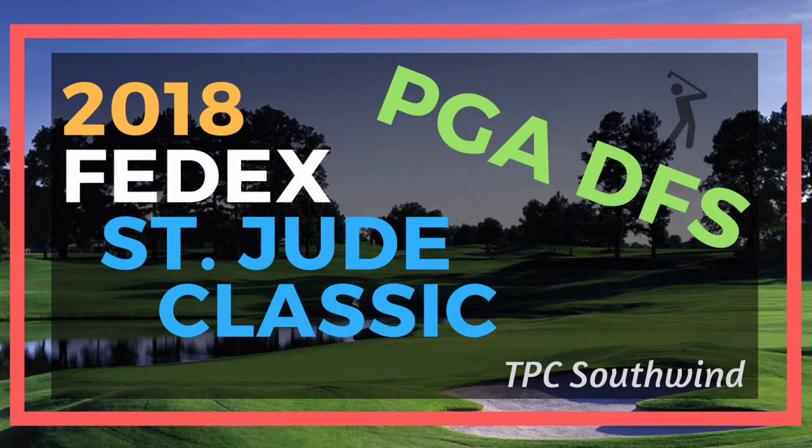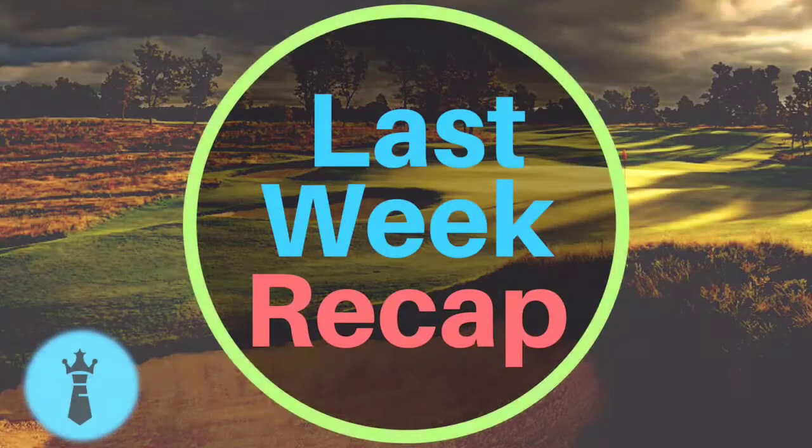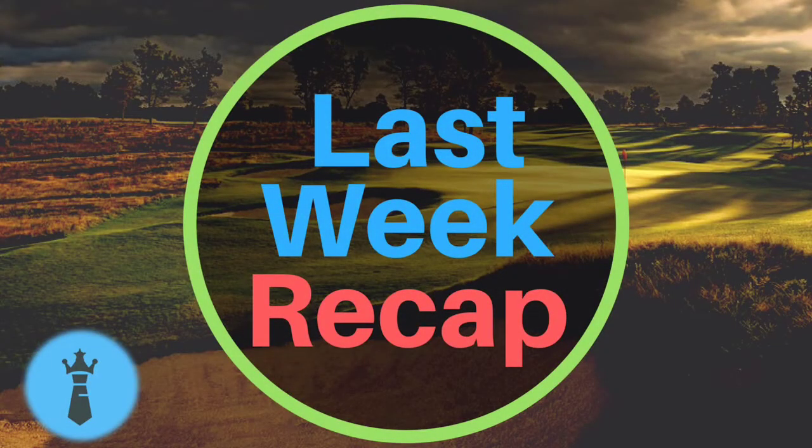Got another PGA DFS video here for you guys. This time it's going to be the 2018 FedEx St. Jude Classic. In case you guys didn't know, Daniel Berger won this event the last two years he's played it — two straight years. Phil Mickelson is a course horse at this course.